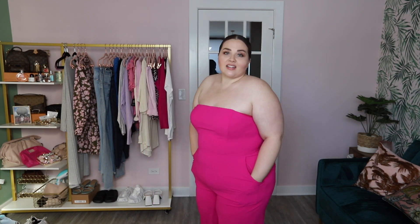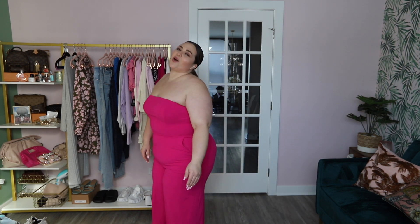Overall, Express hands down does the best jumpsuits I've ever purchased. My favorite ones have always been from Express — these ones are just so nice.